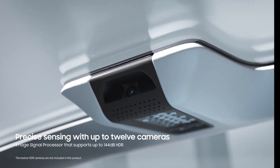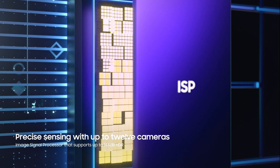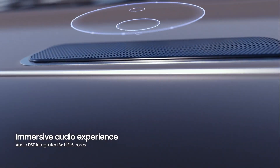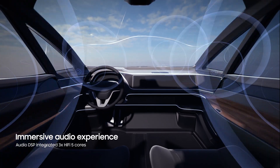The ISP supports up to 12 HDR cameras to promote safe driving by precisely sensing the environment. In addition, the Audio DSP with integrated HiFi 5 cores offers immersive audio experiences.